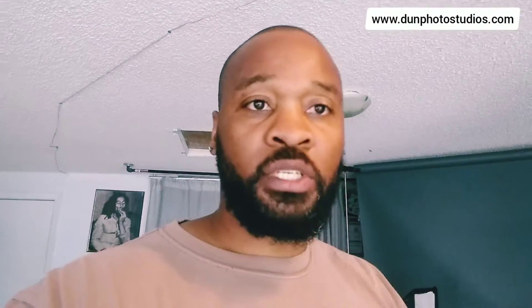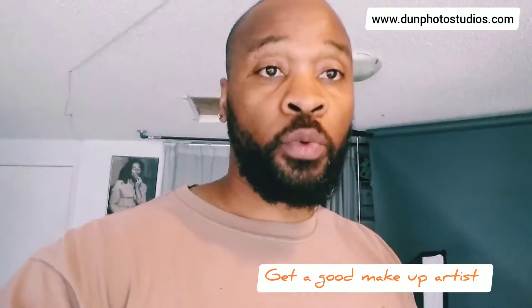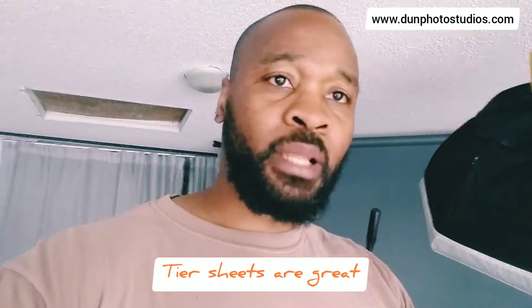Get yourself a makeup artist — find someone who's willing to work with you or trade with you — and present them with your concept as to what it is you're trying to do. Give them reference sheets: 'I want my makeup like this, this is what I want.'